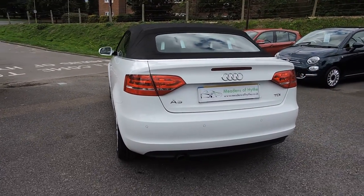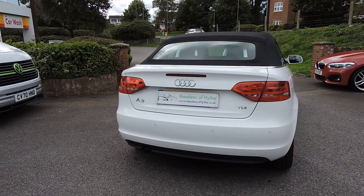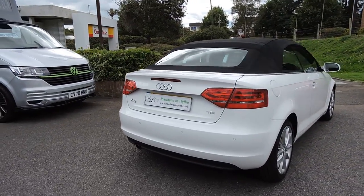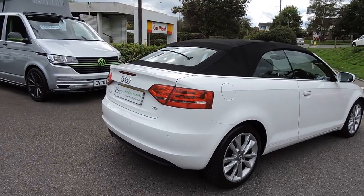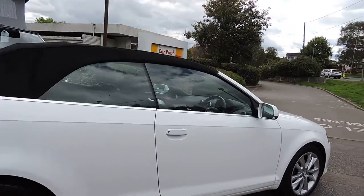Being the smaller diesel, it's only 30 pound road tax. They come with electric hood, parking sensors at the rear, climate air conditioning, cruise control, and heated front seats.